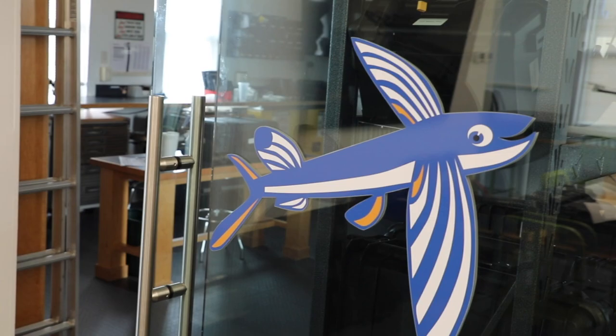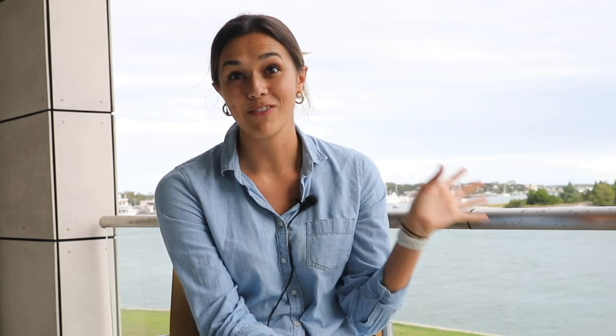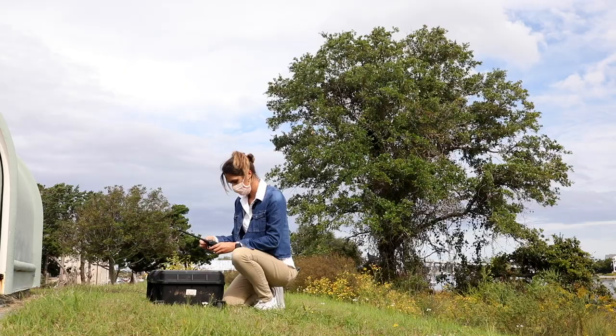I had gotten really interested in looking at salt marshes specifically. I decided to apply for a student research award from Bass Connections to do another year-long extension of the project. My senior year I trained as a remote pilot so that I could actually collect the data on my own.